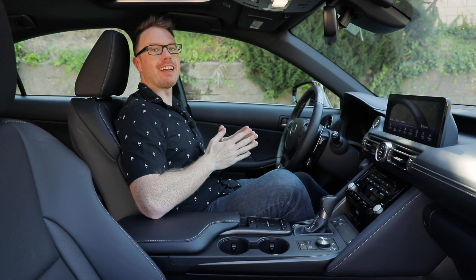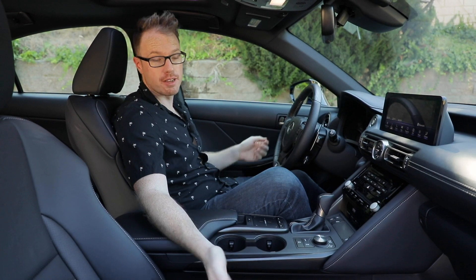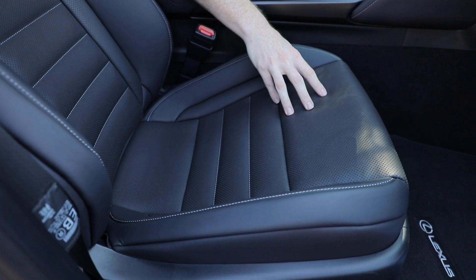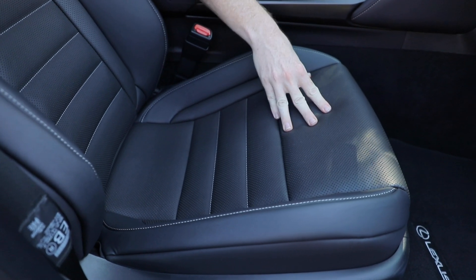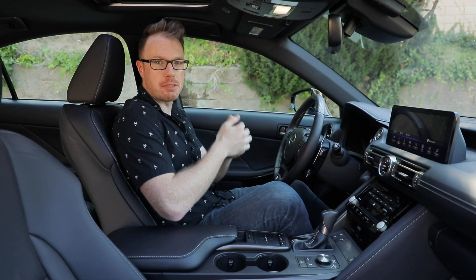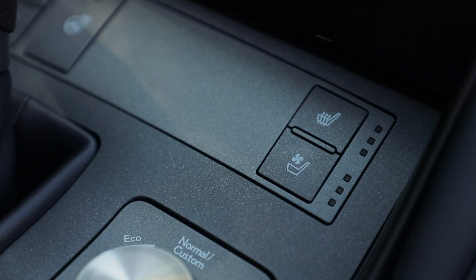At $44,000 as tested, the interior of the IS350 feels well-equipped. What looks like leather at first glance is actually Nulux synthetic leather, and I'm a huge fan of this material — it's soft, padded, and cushiony, and it feels really nice to sit in these sport bucket seats. Heated and ventilated front seats are standard on this F Sport trim.